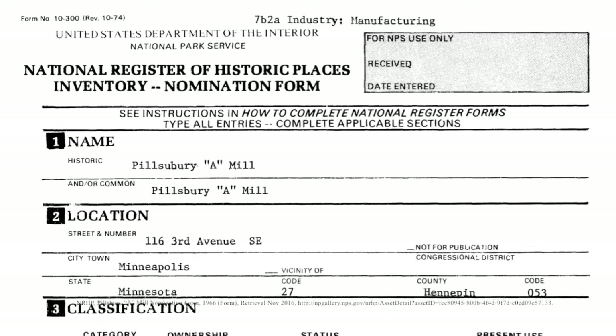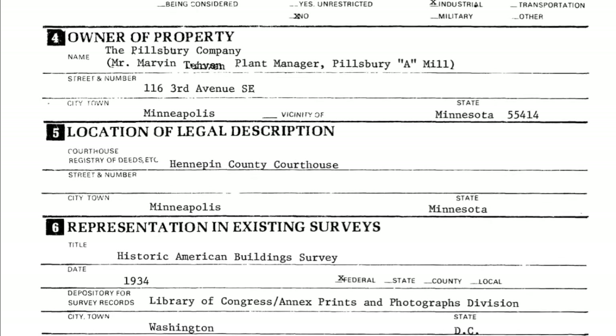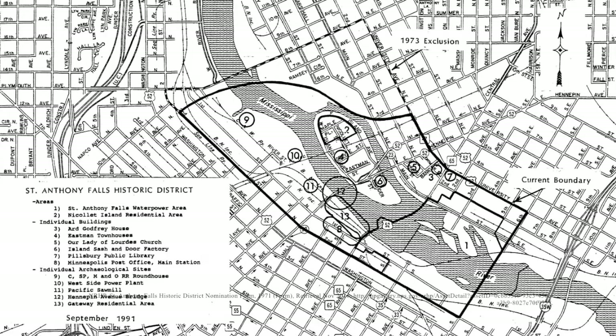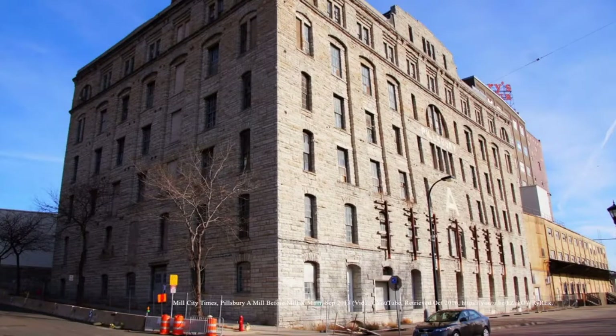Pillsbury A-Mill was listed in the National Register of Historic Places in 1966. It was determined to have an industrial era significance for the period of 1800 to 1899. In addition, the St. Anthony Falls Historic District, where the mill is located, was listed in 1971. The mill remained under Pillsbury control and in operation until it was sold to a developer in 2003.